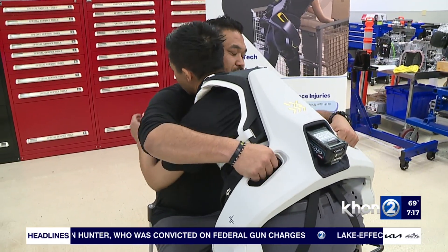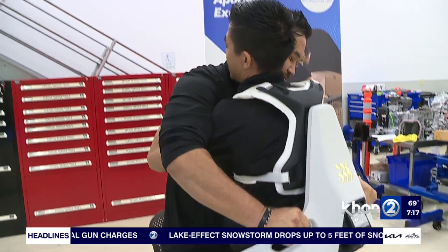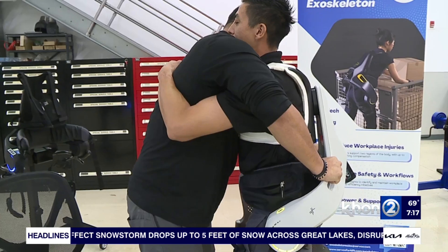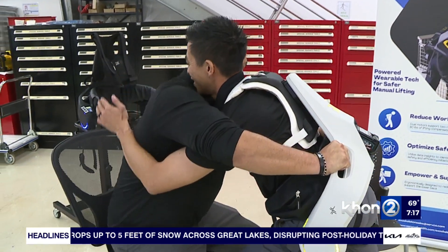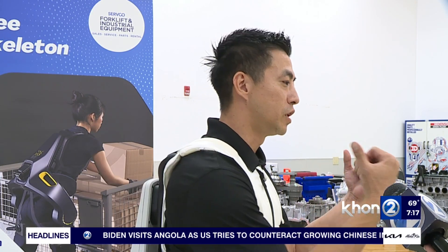And they're not just for lifting heavy equipment. You can also use them to help people. Just hold on to the handlebars on the side and then lift. As the employee is picking up the patient, this will help assist in lifting the patient up safely. And you can safely put down the patient because it has a resistance function.